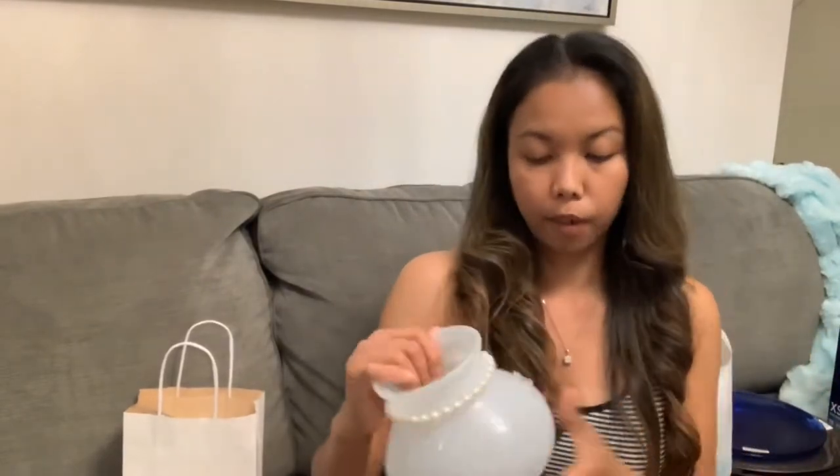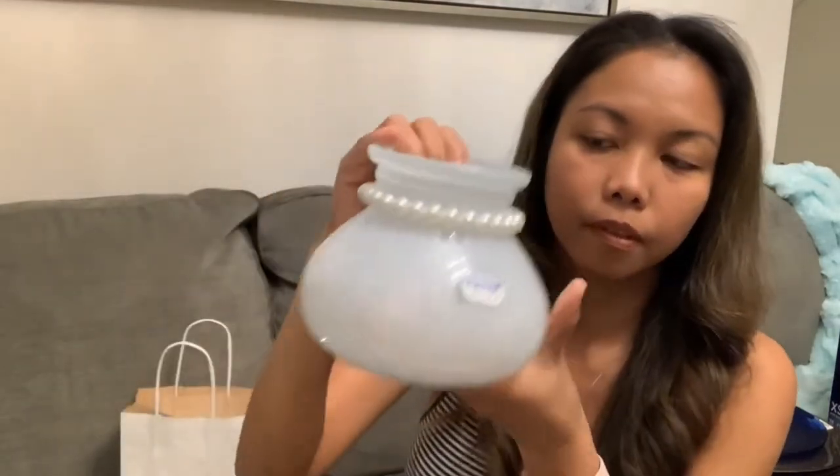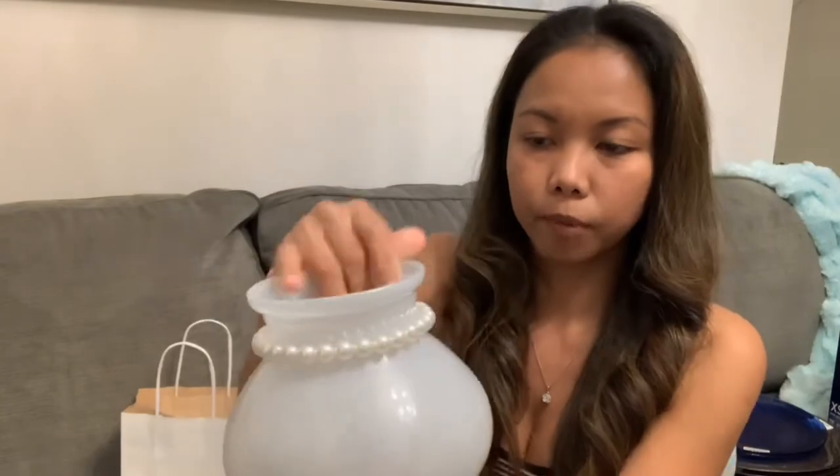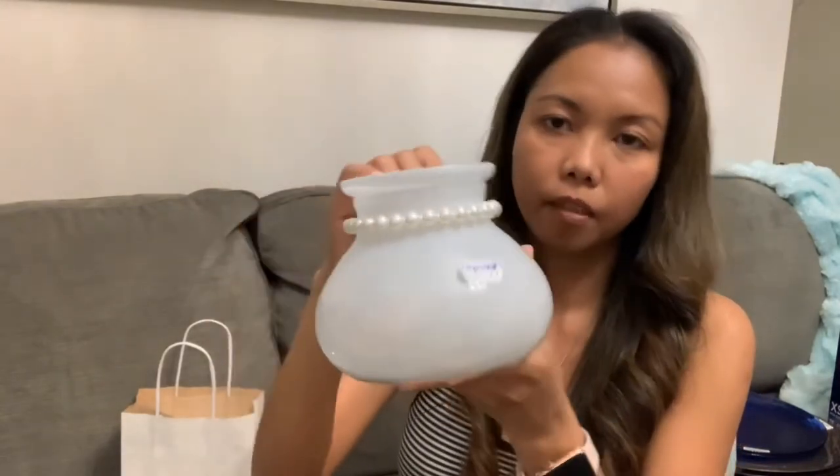I have another one from Mark's — this guy right here is very cute and it's only 1.99. It's very pretty. I'll probably put it in the kitchen, or I'm going to think outside the box about what to put in here.